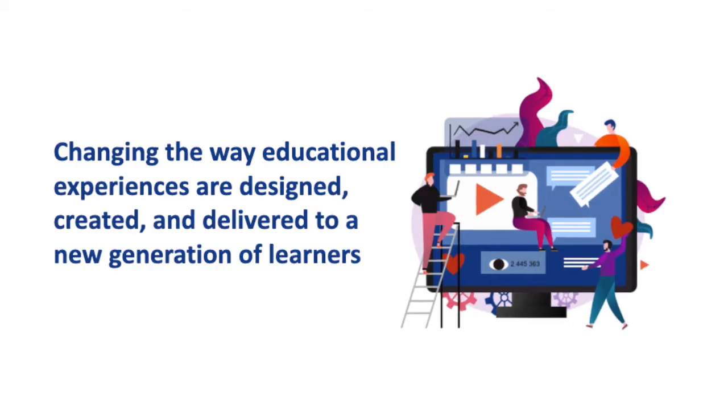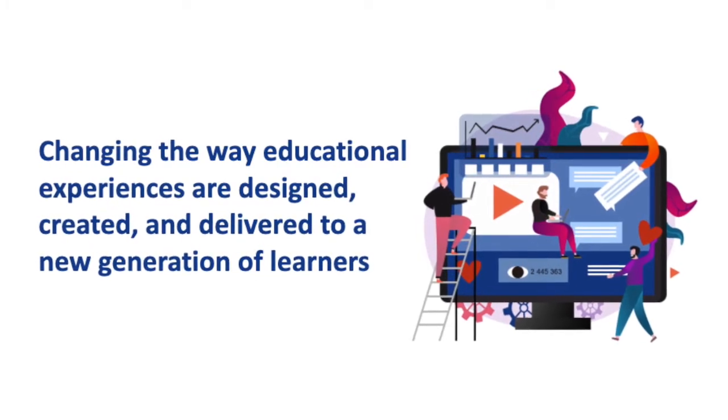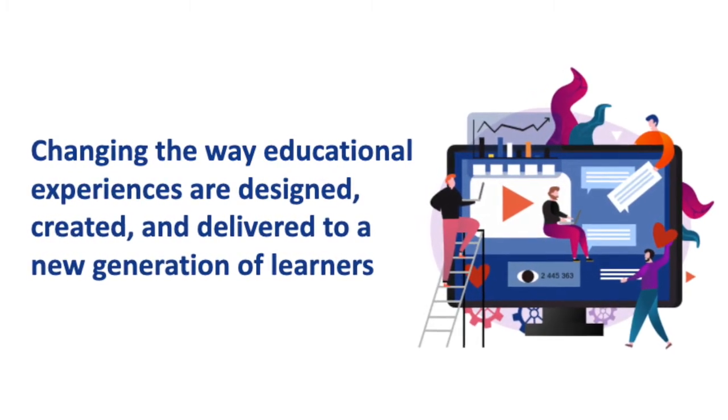Hi, my name is Abby Ross, and I am the head of product at Currickey Studio. I'm going to do a brief overview of what is Currickey Studio. At Currickey, we are changing the way that educational experiences are designed, created, and delivered to a new generation of learners.